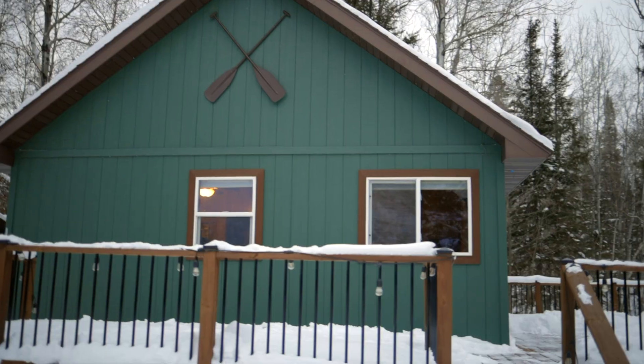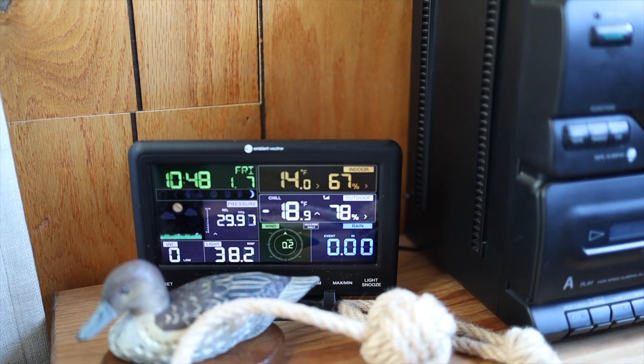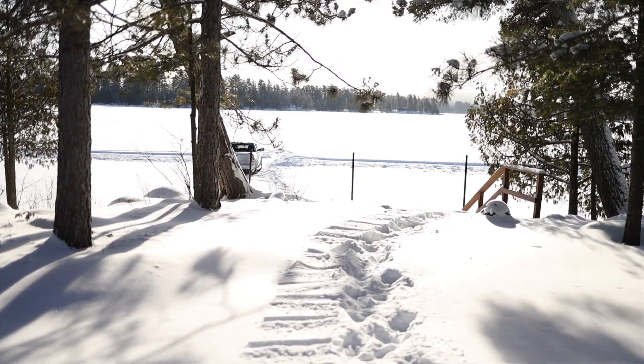I just opened up the cabin and got the heaters going. As you can see, this is not something I do every weekend. As soon as we get this place warmed up, we're going to break out some other video gear, hopefully grab the Tesla and bring that out a little later, so stay tuned.